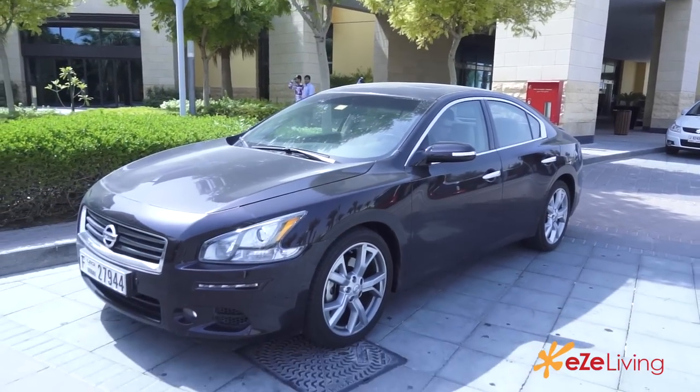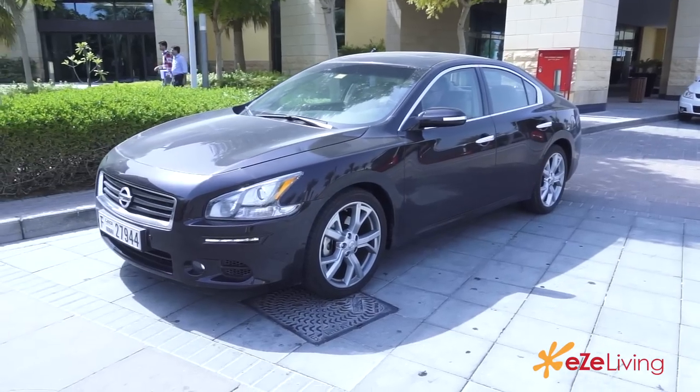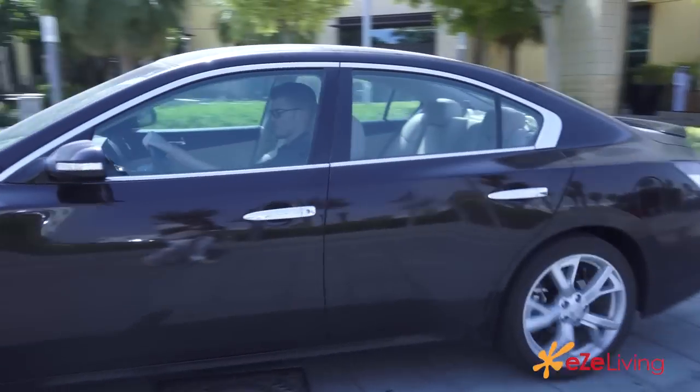So there we go — the 2013 Nissan Maxima. Nissan has done a brilliant job of blending the DNA of a sports car with the DNA of a sedan. This is for young, single or married men who want to stay young at heart forever. Thanks for watching Easy Living, where you can find anything and everything lifestyle.